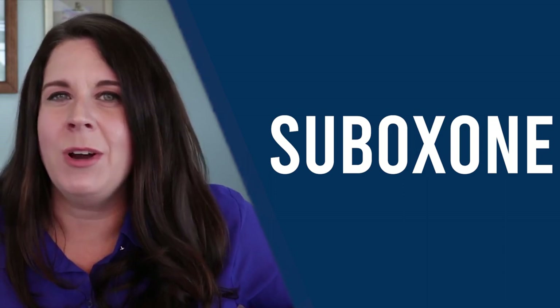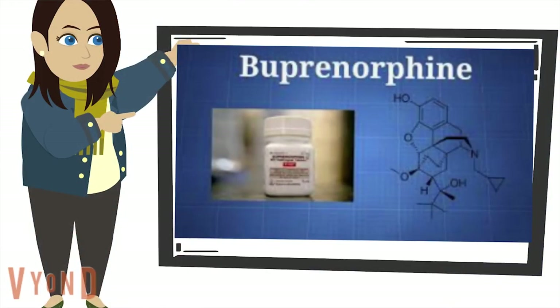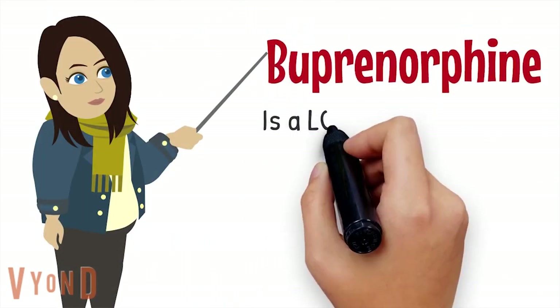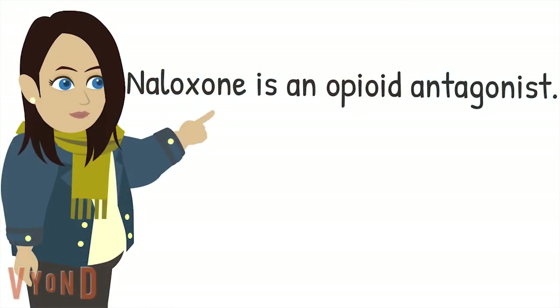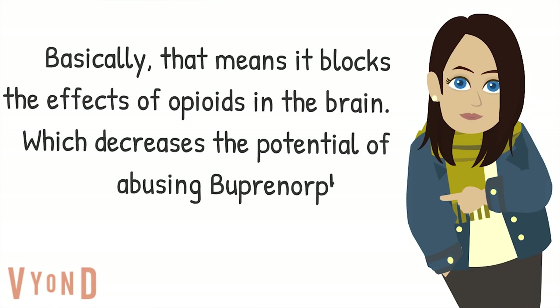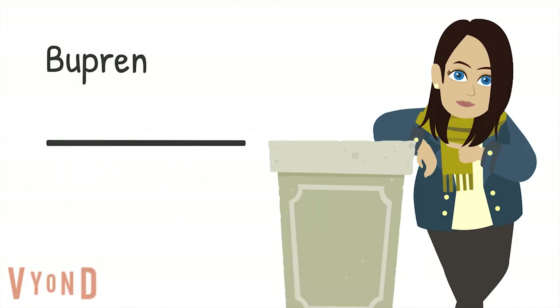Let's start with Suboxone. Suboxone is really made up of two medications. One is buprenorphine — that's the main medication in Suboxone, and it is a long-lasting opiate. Now, why would you take someone off of opiates and put them on more opiates? Well, buprenorphine attaches to those opioid receptor sites in such a way that makes it very difficult to overdose, and so it definitely increases safety for anyone addicted to opioids or heroin. The other thing that's in Suboxone is a tiny little bit of naloxone, which is an opioid blocker, and that adds a little more of a safety net as an added protection against overdose.